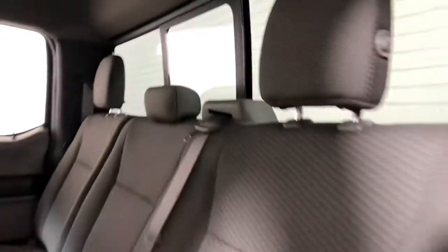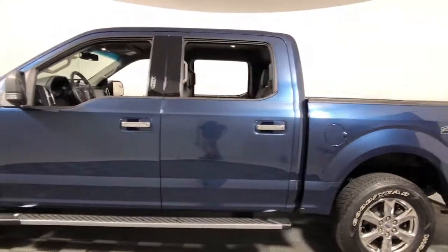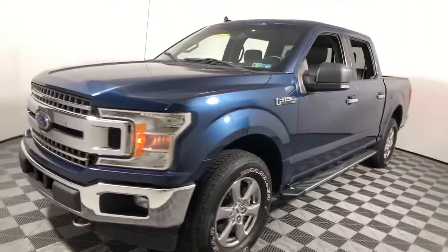A unique combination of military-grade aluminum alloy and high-strength steel give you the edge with class-leading towing and payload capabilities. These are just some of the great options this vehicle comes with.